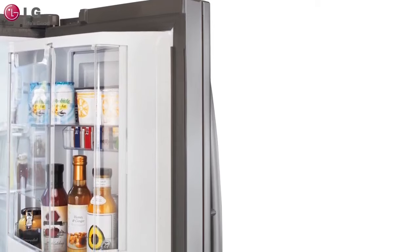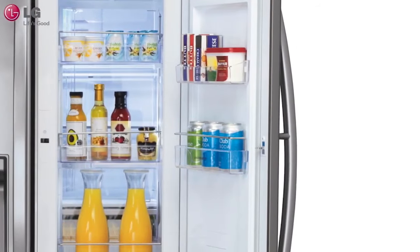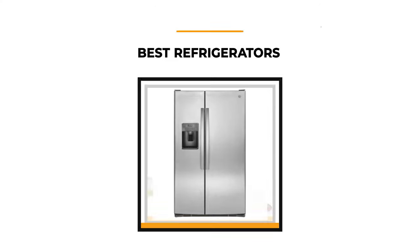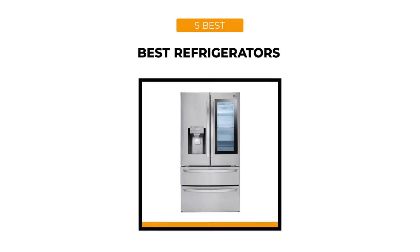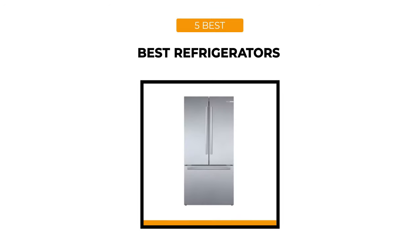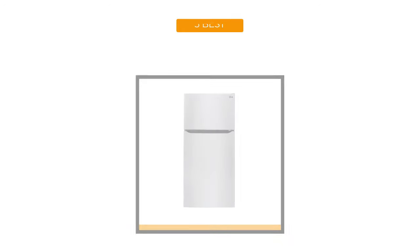Certain upgrades, like adjustable shelving and deeper drawers, will improve the basic functions. Whether you're looking for the best of the best or just the most affordable options, you'll find them on this list. If you'd like to know which one will work best for you, stick around. If you want to see more information and details on the prices of these products, check the links in the description box below. And now, let's get started.